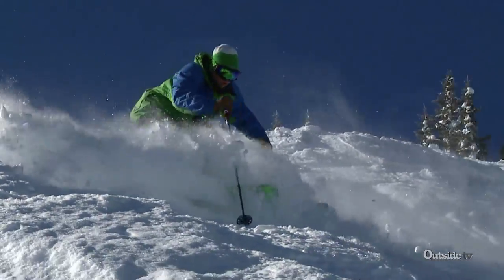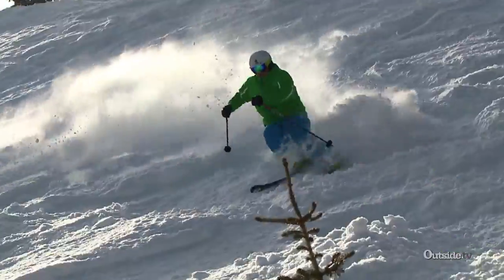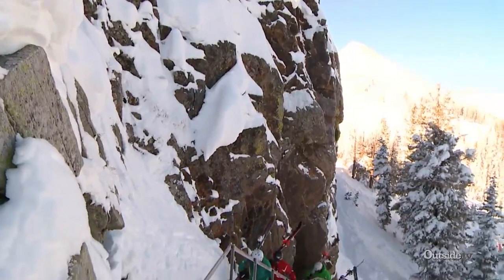You can kind of get out off the groomed stuff into some more gladed type skiing. Once you're over in Alberta, we have the Knife Ridge staircase.